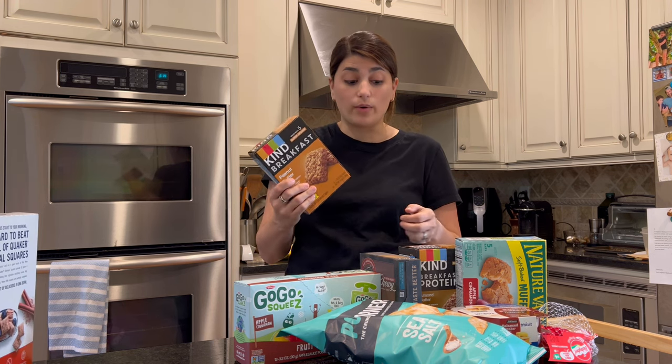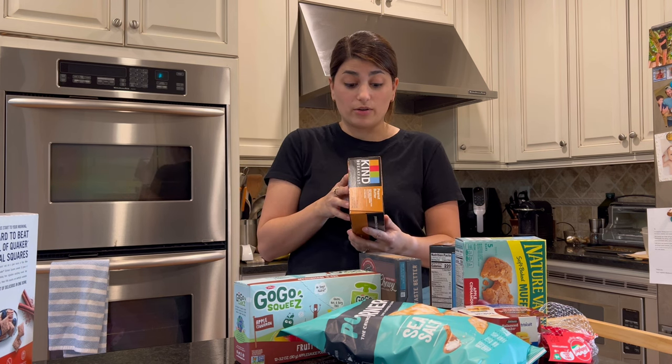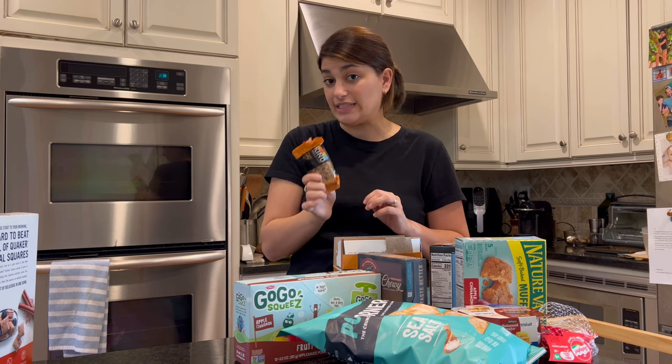Kind breakfast bars — I always buy these and I get a lot of different flavors for the kids and for me. They've got five grams of protein, three grams of fiber, and six grams of added sugar. There are six packs in a box so they're easy to just throw in the diaper bag or take on the go, and it's a good filling snack.